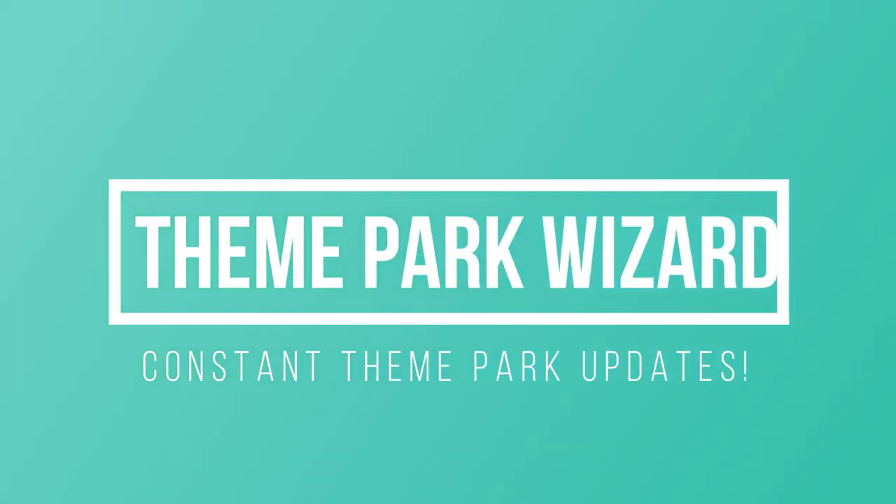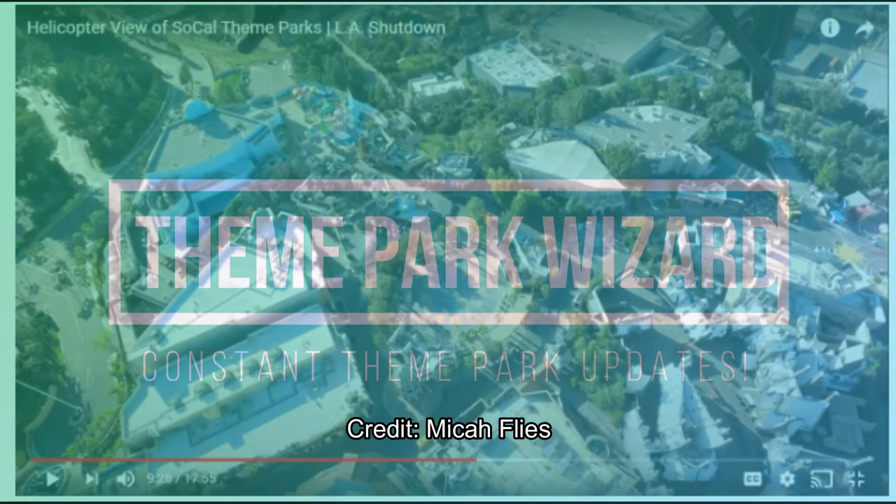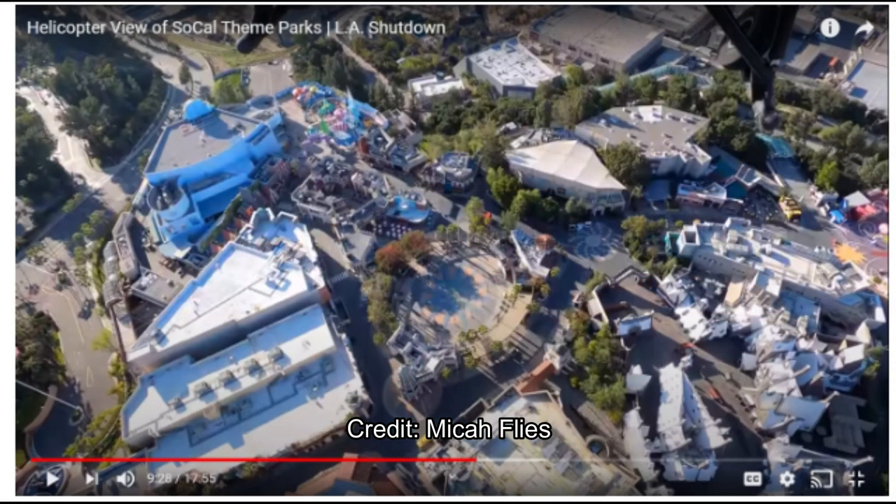Welcome back to Theme Park Wizard. Today we have photos from Michael Flies — I'll leave his YouTube channel linked above. He does awesome flyovers of Southern California, and his latest video is helicopter tours of SoCal theme parks. There's no fly zone over Disneyland, so it's been a considerable amount of time since we've seen Universal Studios from the air.